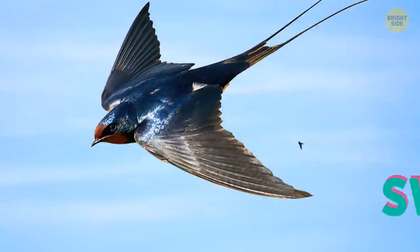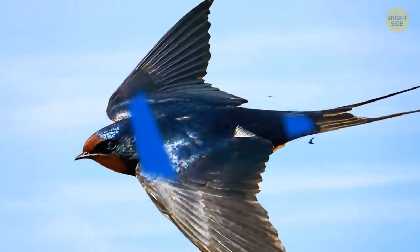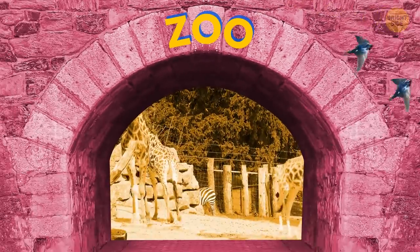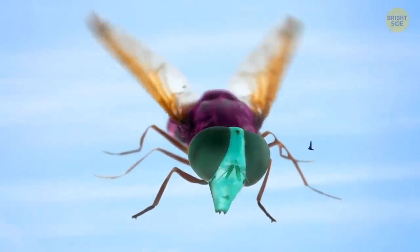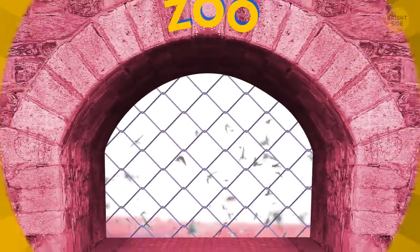Unlike other creatures on this list, swallows are very common. You might recognize this pretty bird from those gorgeous blue feathers running from their head to tail. Even though they're one of the most widespread species, they're not suited for zoos. They eat on the fly — literally — and catch their food in the air, which is why they only feed on flying insects. They need to live in large aviary structures with plenty of flying room, and most zoos can't provide that.